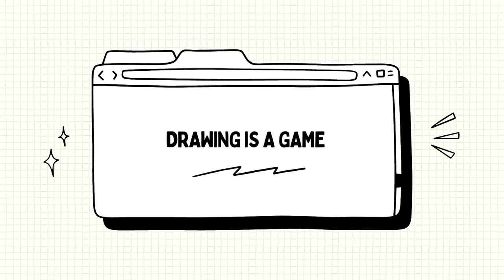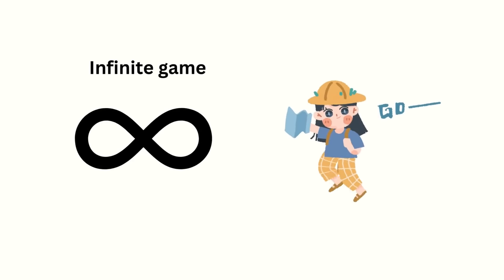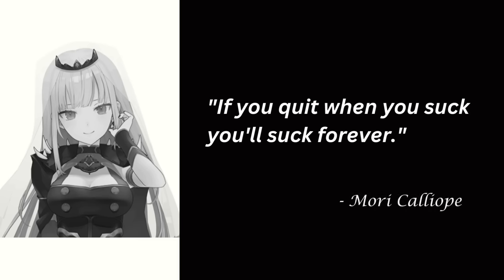This is a bonus tip but it's the most important. Drawing really is just an infinite game where you win as long as you keep playing — you don't win when you get a million followers, you win by continuing to draw and trying to get a little better each time. So really the only way to lose is if you quit. I'll leave you with this really good quote: 'If you quit when you suck, you'll suck forever.' When I first heard it, it hit me like a ton of bricks. So don't quit when you suck — that's the worst time to quit. Just keep on going and improving one cycle at a time.